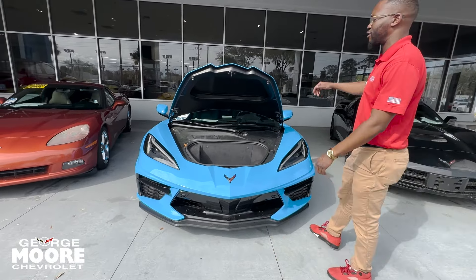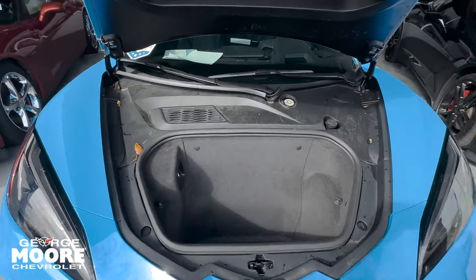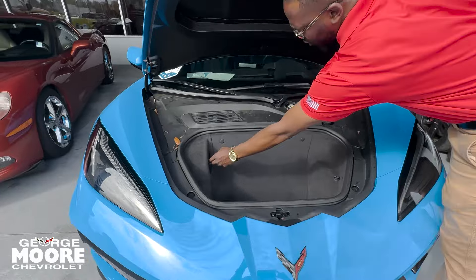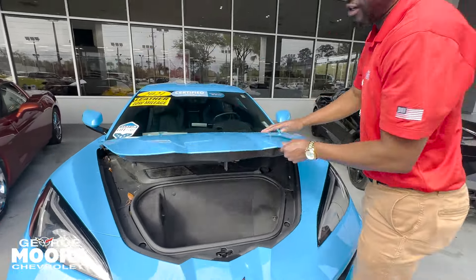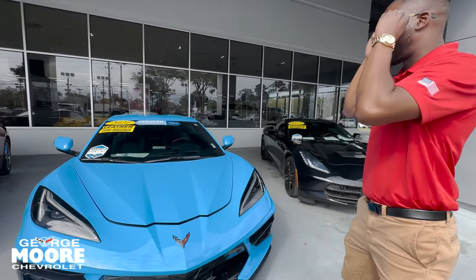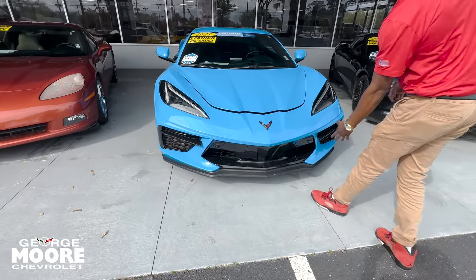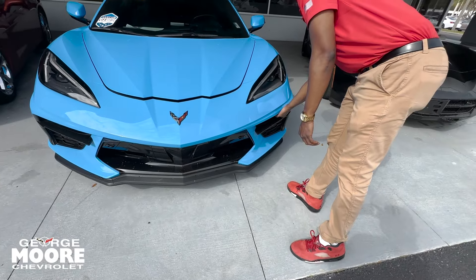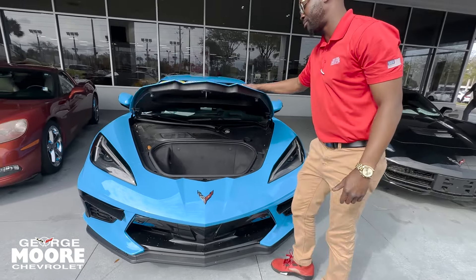So this is a 2LT. We'll start off with the new front trunk, or the frunk, here for you. Wipe your fluid there. Got you a 12-volt charger here and a trunk release button in the front. This is the Rapid Blue exterior here on this Corvette. As you can see, we've got our sensors here up front. We also have a button here underneath to open your front trunk as well — so if you hit that button, the trunk pops up.